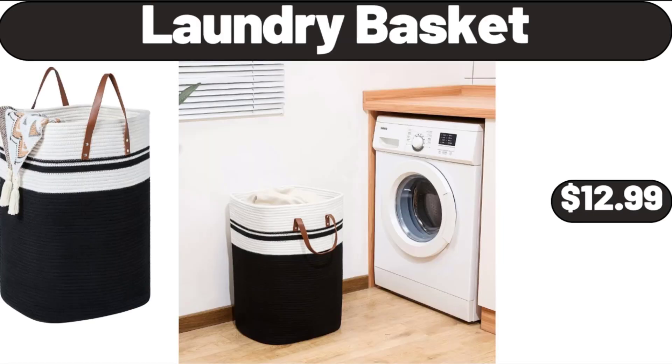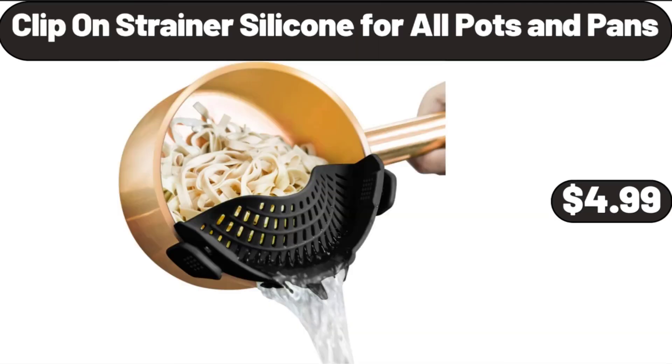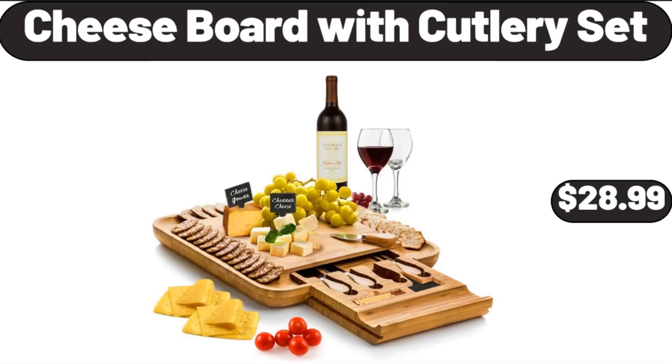Laundry Basket, $12.99. Clip-on Strainers Silicone for All Pots and Pans, $4.99. Cheese Board with Cutlery Set, $28.99.